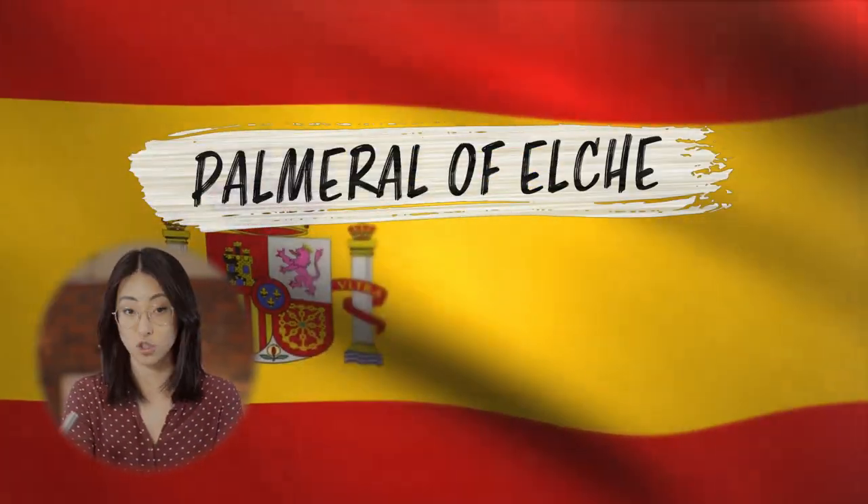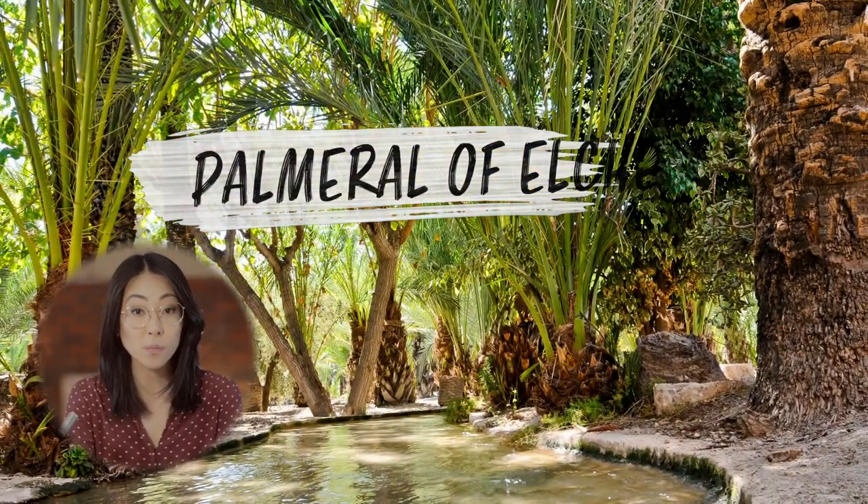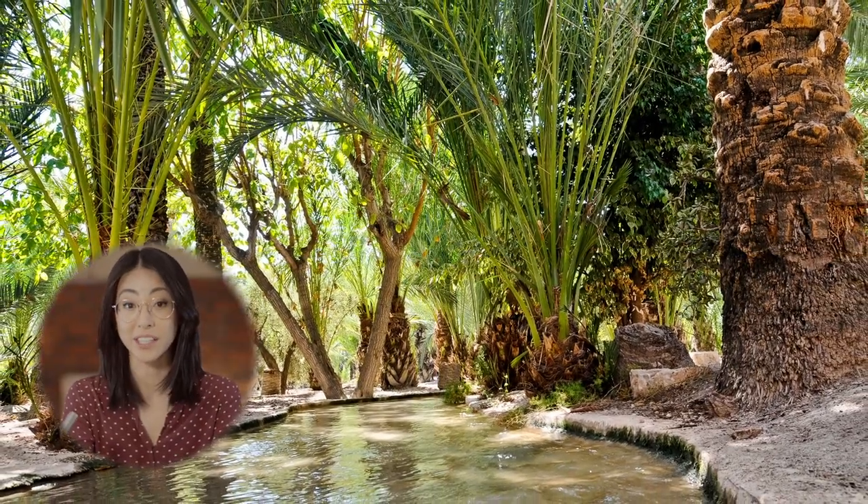The Palmeral of Elche, a landscape of date palm groves, was formally laid out with elaborate irrigation systems. The palmeral is an oasis, an Arab agrarian technique for arid areas not often seen on the European continent.